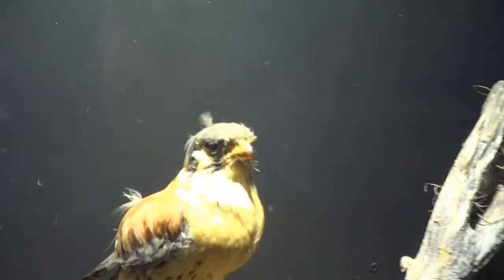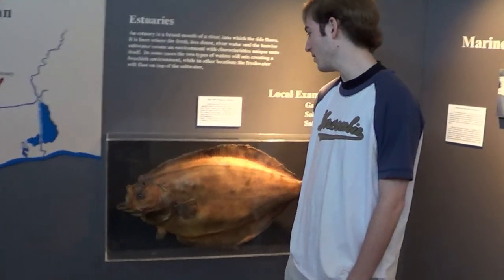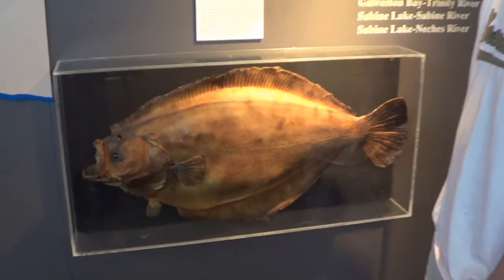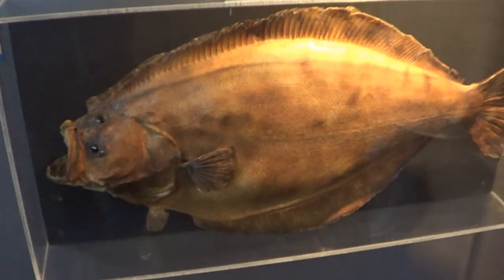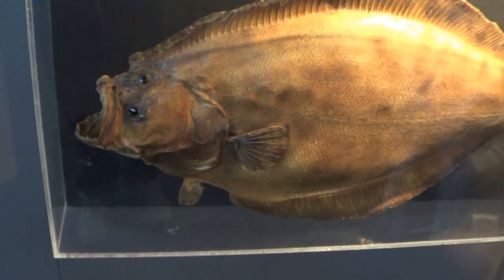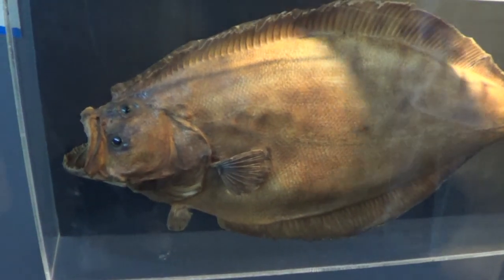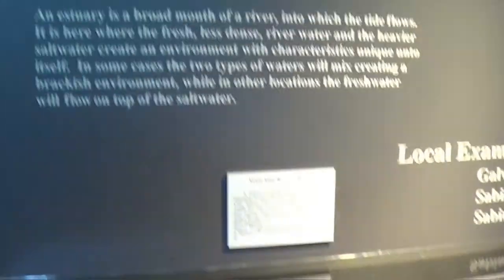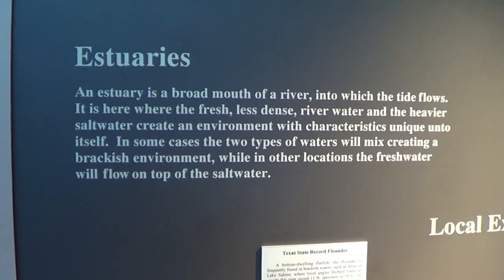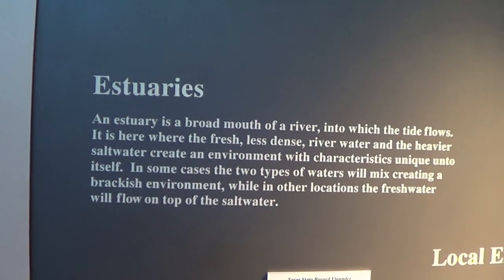This is the Texas state record of the biggest flatfish flounder they have ever seen. Flounder are actually pretty good common food, believe it or not. People like to buy it sometimes — like fresh river water. Fresh water fish cannot live in saline water, believe it or not. Just like salt water fish can't live in fresh water — because they die.